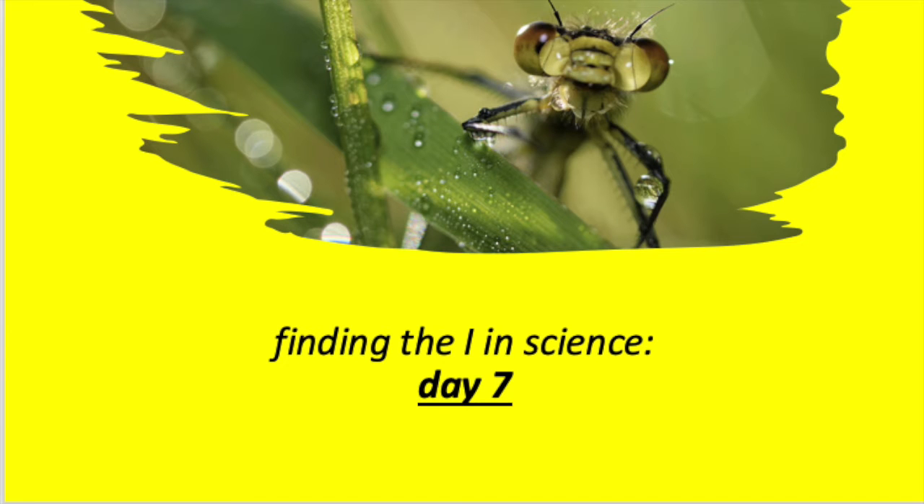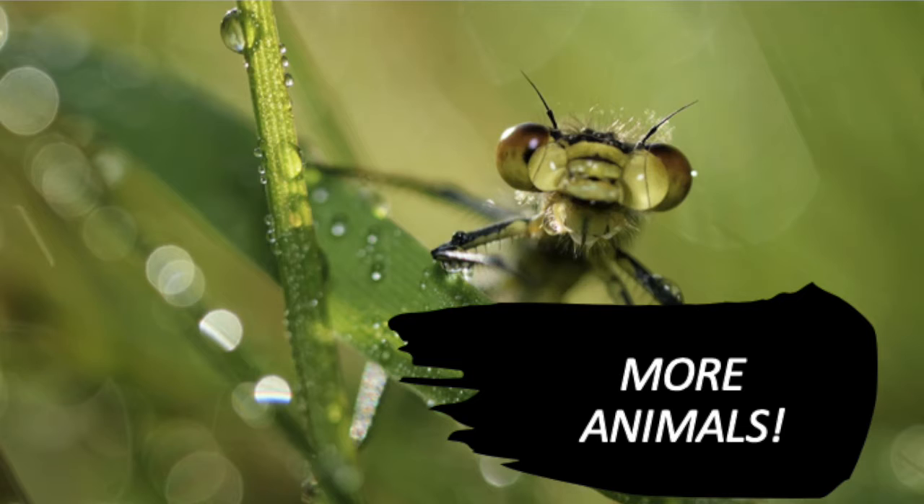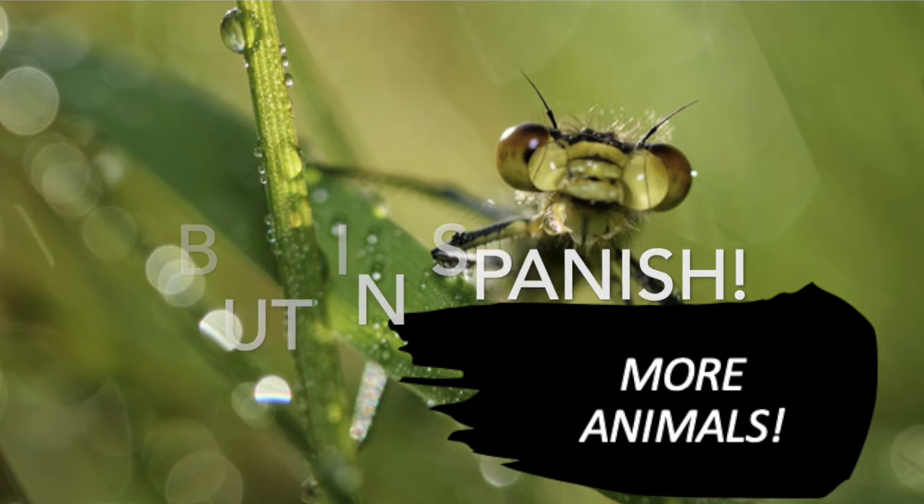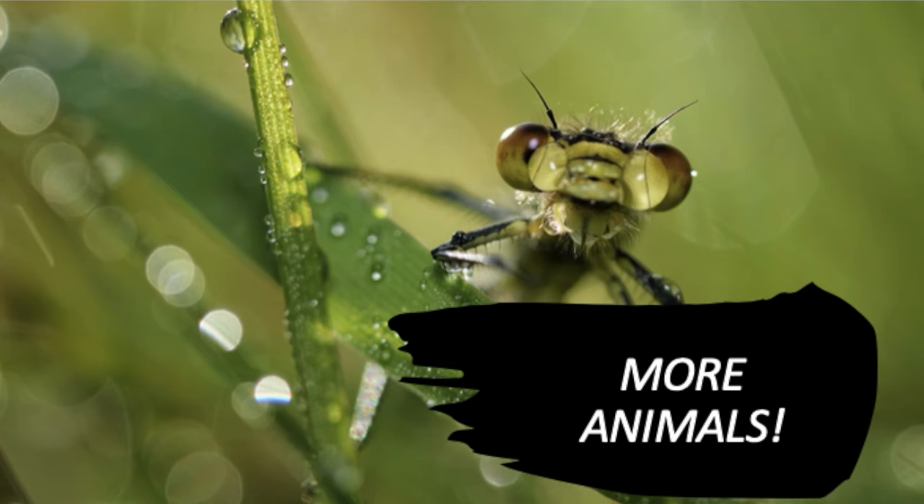Hey y'all! Today's video is going to be a little bit different because we're going to look again at some animals, but I'm going to give y'all the names in Spanish. We're just going to go through — I'll have a list at the end that you can look over.